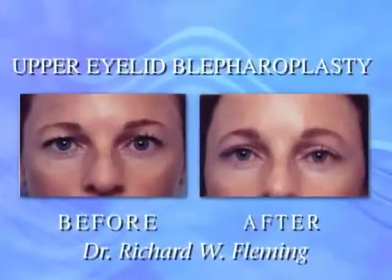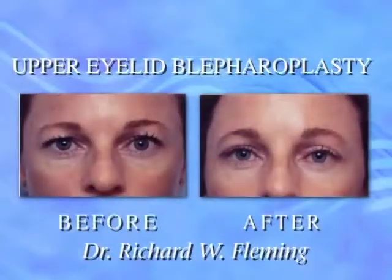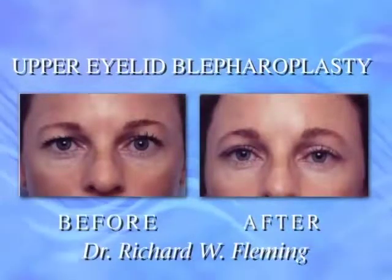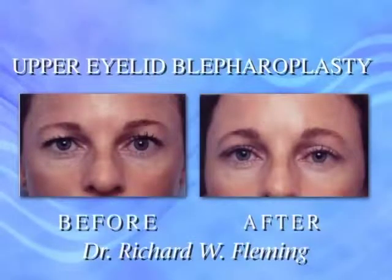Whenever patients come to our office and want to talk about their aging eyes and want blepharoplasty surgery — which is rejuvenation surgery of the eyelids — we always consider brow position and shape, because that will significantly impact the appearance of your eyes.